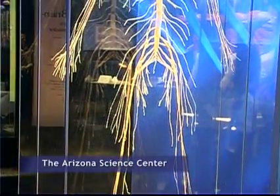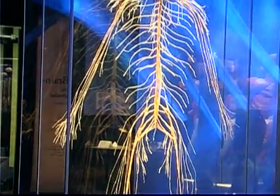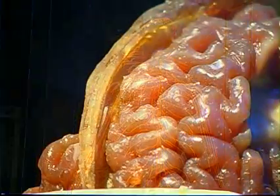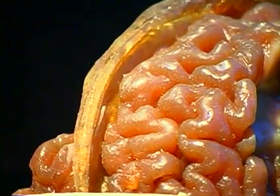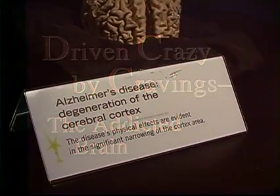The Body Worlds exhibition is back at the Arizona Science Center to look further into one of the most fascinating features of the human body: the brain. The brain, to me, is the most intriguing organ ever. It's the most complicated — it does not really unveil its function while looking at it.